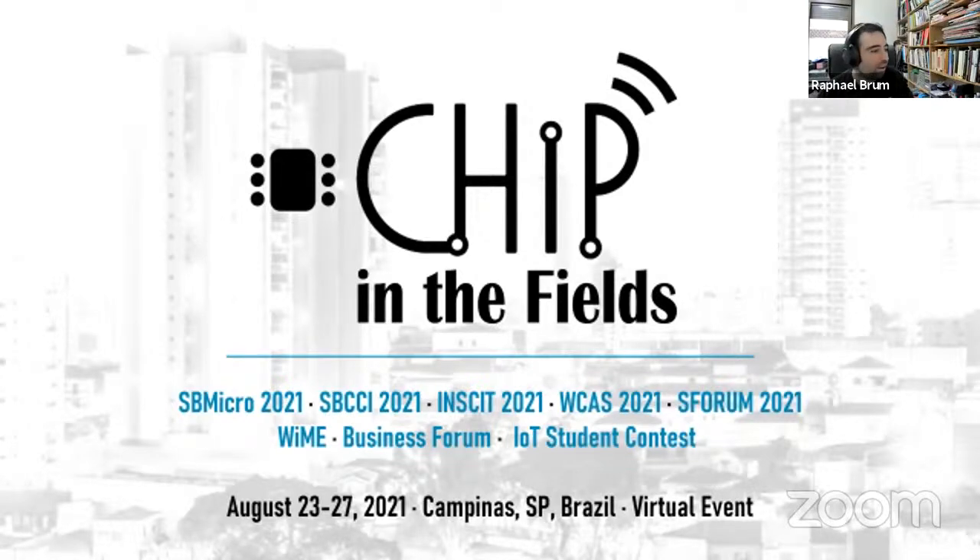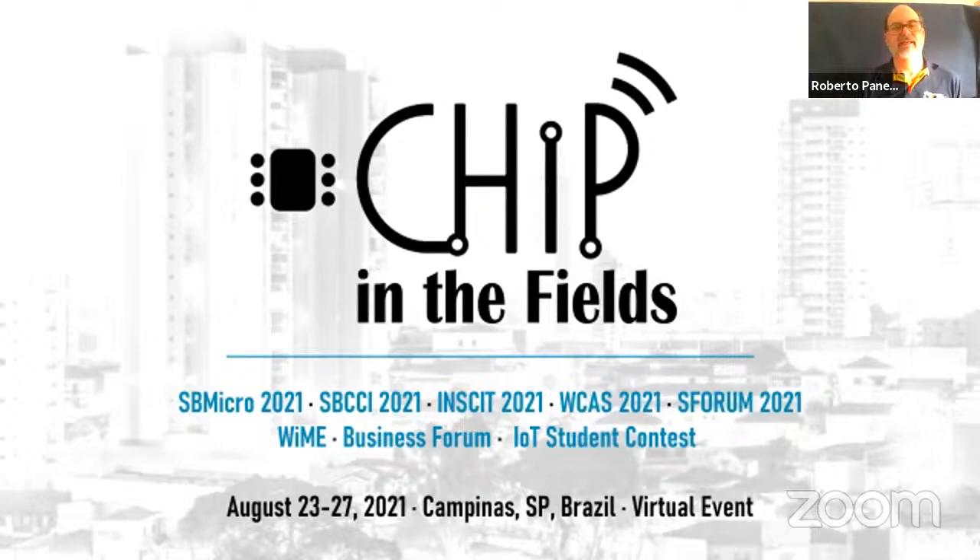Roberto, we are now live. Very good. Thank you very much, Rafael. Thank you everyone for being in the panel, holding until the end of the day. Thanks Romano, in particular, because it's almost 9 p.m. over there in Belgium.